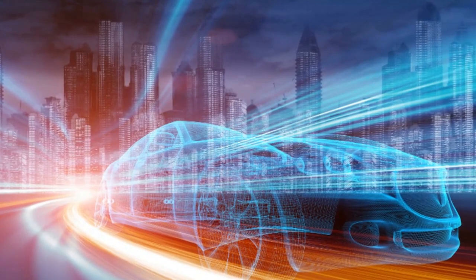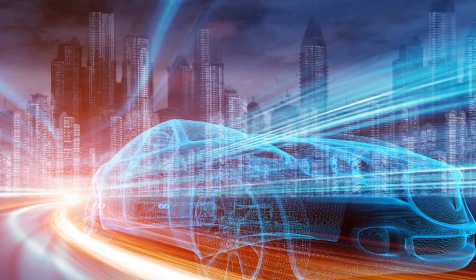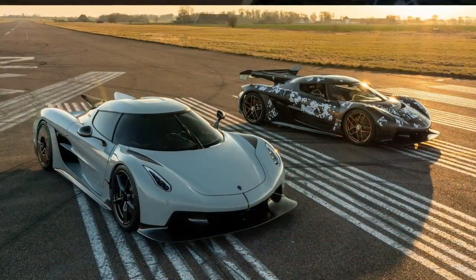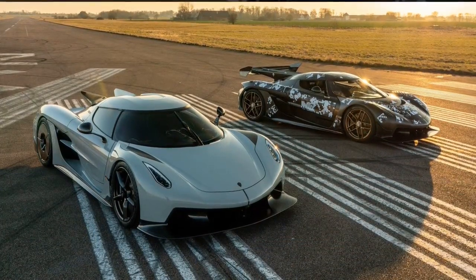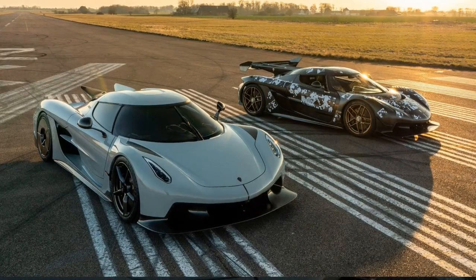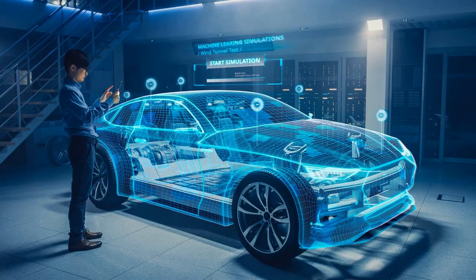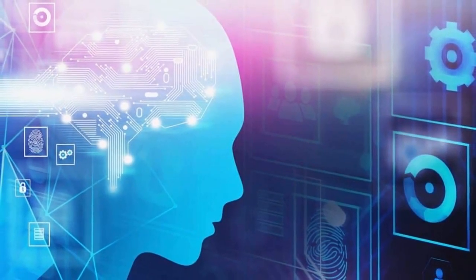The Jesko Absolute and Gemera represent two expressions of Koenigsegg's ethos: imagination, technology, and determination to expand the boundaries of speed, efficiency, and experience. We've seen how Koenigsegg pushes the limits of both raw speed and real-world usability — one crafted solely to inspire awe gliding past 300 miles per hour, the other carefully balancing 1,300-plus horsepower and family comfort. Different solutions united by a spirit of imagination and determination, together expanding the frontiers of what's possible from the intersection of technology and emotion.